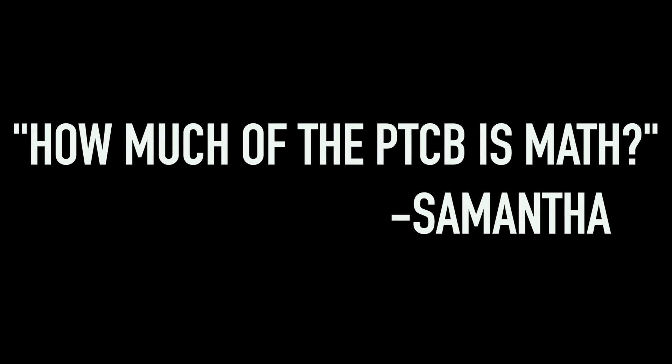Needless to say, I was really confused all the time and would get very frustrated when it came to pharmacy math. Before I go too deep into the math, let me first answer a question asked by one of our members — Samantha asked: how much of the PTCB is math?